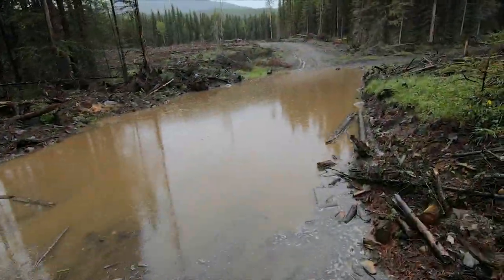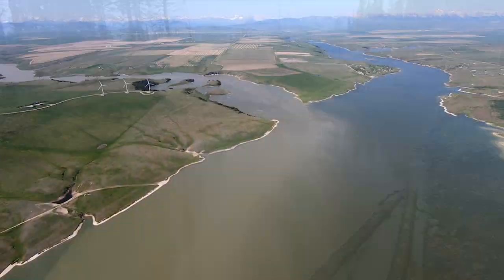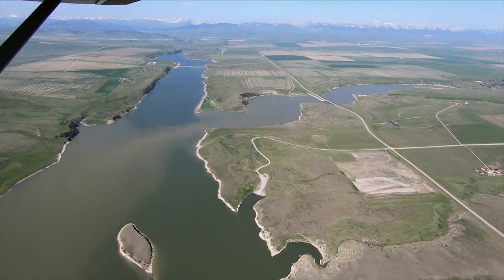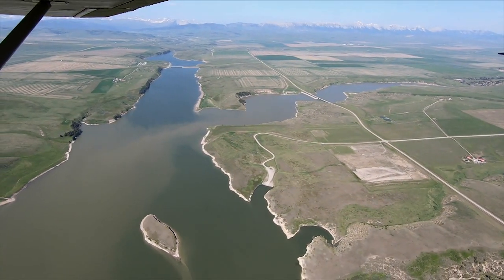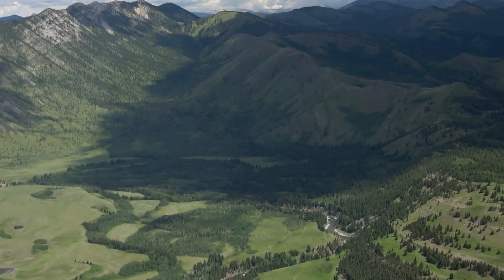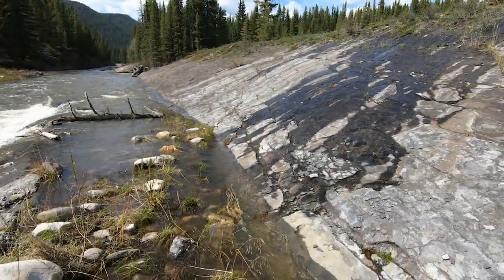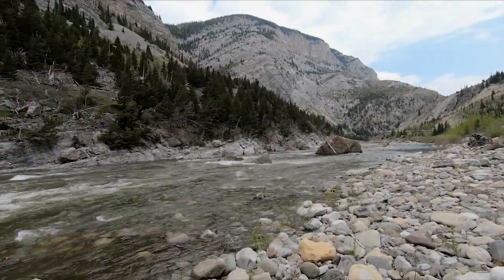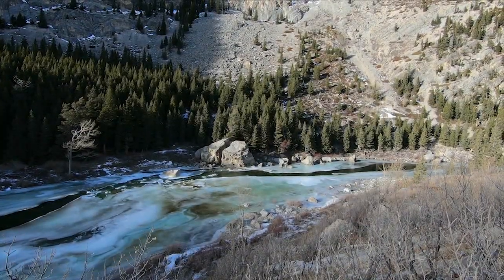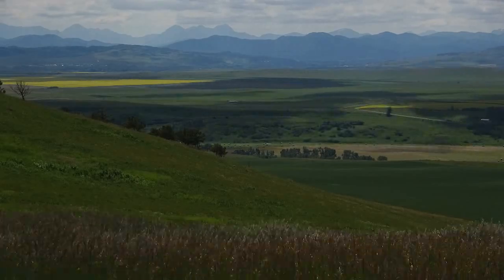Unhealthy watersheds drain the spring runoff quickly, sending floods of muddy water crashing down streams to places where we live. Healthy watersheds absorb a lot of that water instead and release it weeks or months later. That's important because it's in summer, fall and winter when streams need the water the most — and it's in summer when we humans use the most water too.